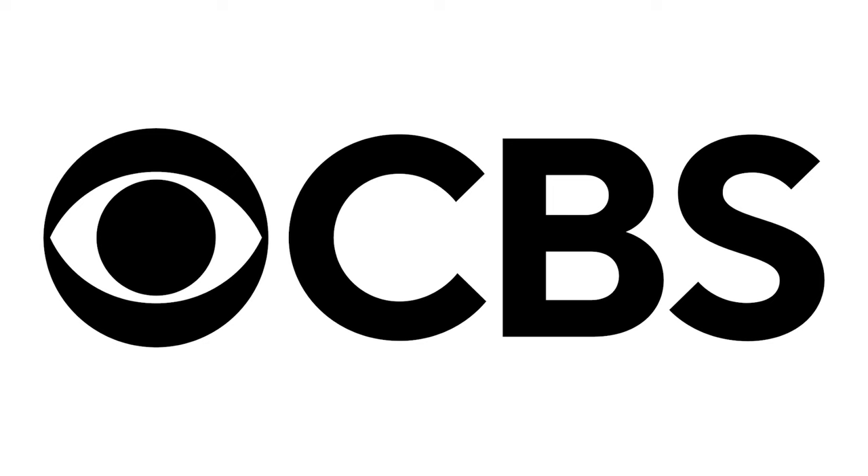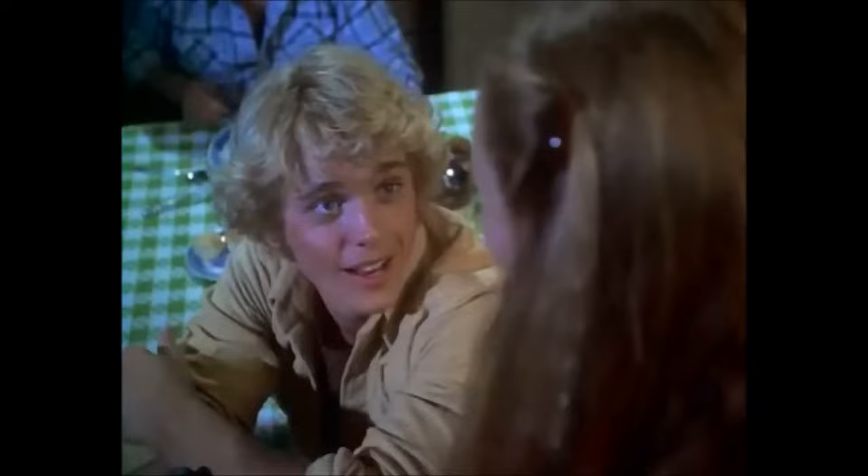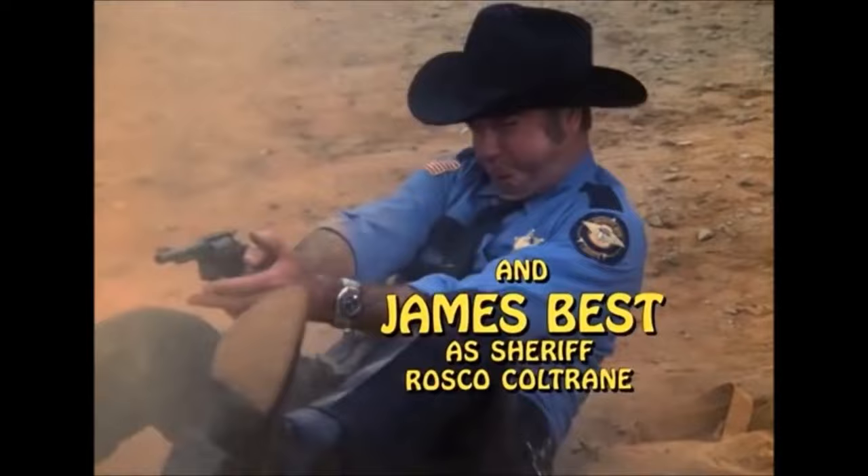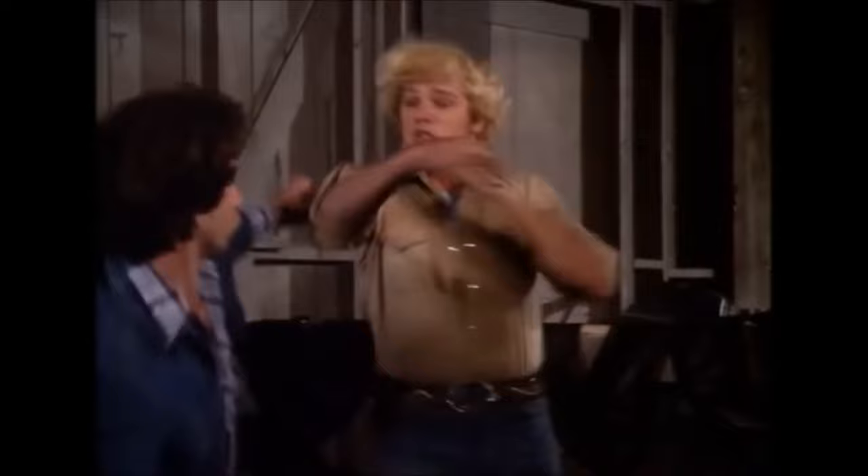The Dukes of Hazard was a popular TV show, at one point ranking second to Dallas, that aired on CBS from 1979 to 1985. It was about two unlikely heroes from Hazard County, Georgia — on probation for moonshine running — who, while always evading the corrupt Commissioner Boss Hogg and his deputies with wild car chases, end up foiling his nefarious plans and sometimes even helping him by defeating bad guys out for revenge. Two good ol' boys making their way the only way they know how.